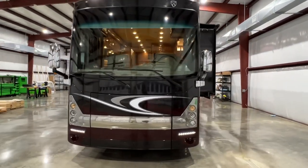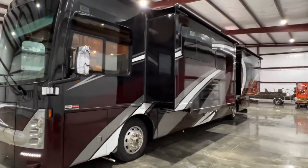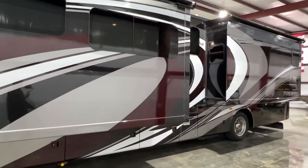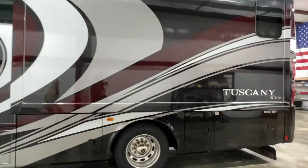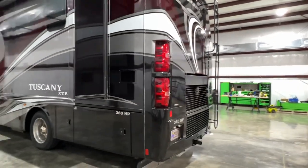We've got a beautiful 2016 Thor Tuscany XTE. The floor plan is a 40AX — that's a bath and a half. It's got a beautiful paint scheme, the Cambridge paint they call it — full body paint. It's a Class A motorhome with the reliable 360 horsepower Cummins with the Allison transmission.